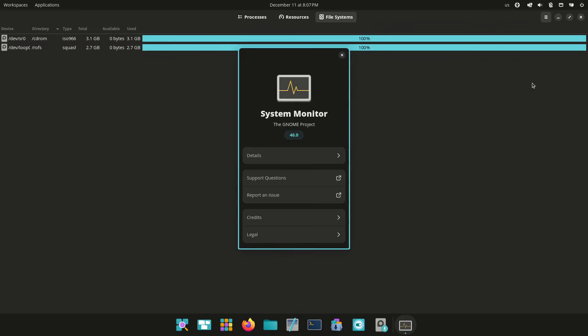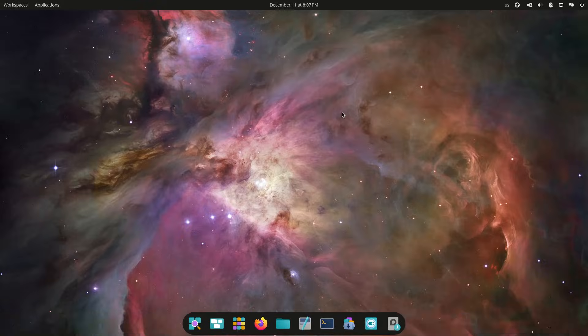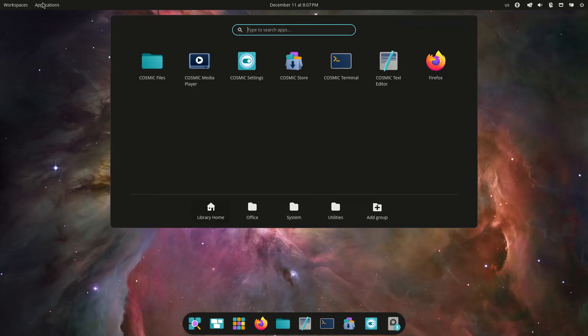The release also broadens Pop!_OS beyond x86_64. Version 24.04 LTS adds official ARM support, including compatibility with the System76 Thelio Astra and community hardware through U-Boot.